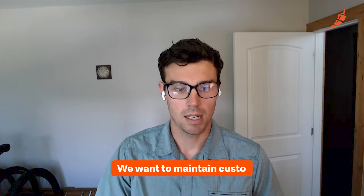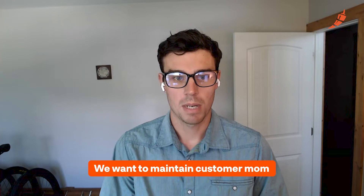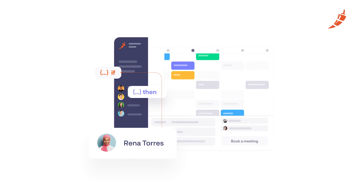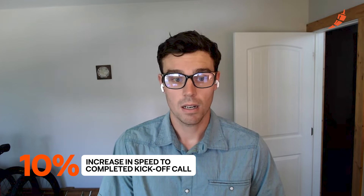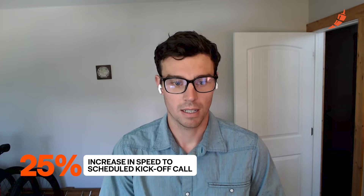Two measurable results. One is our speed to booking these meetings. We want to maintain momentum from the customer sale into their onboarding process. One thing we've been able to do with Chili Piper is use a round robin queue to aggregate availability across all of our onboarding consultants and route our customer to the first available onboarding consultant rather than assigning the availability. The tangible result: we've seen a 10% increase in the speed to completing that kickoff call, as well as a 25% increase in the speed to scheduling that kickoff call.